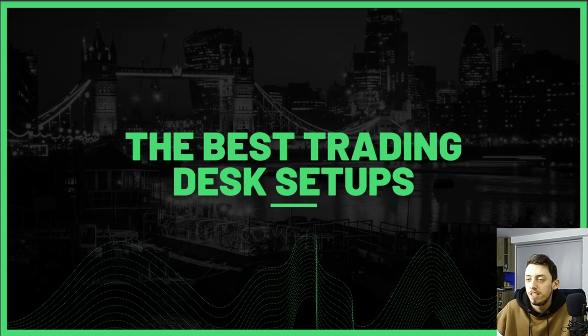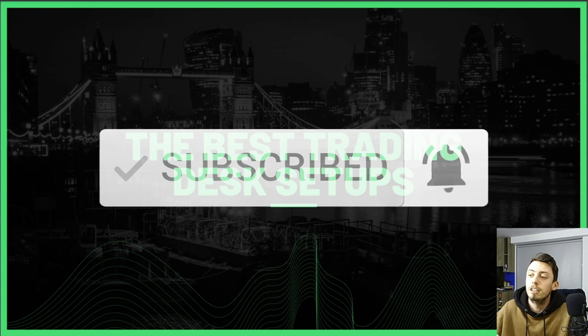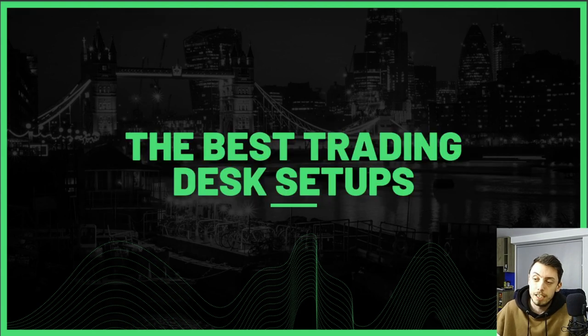Hello everyone and welcome back to another video. Today I'm going to be going over some of the best trading desk setups for you guys to get some inspiration for your own setups, or maybe you're looking to just improve a few things and get some ideas. I hope these help — I kind of like these style videos. If you want to see more videos like this one, let me know in the comments below. They're not all from traders — some of them are, some aren't. If you want to contact any of them or have a look at the picture yourself on Instagram, the name of the person I got it from is just on the side.